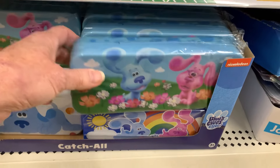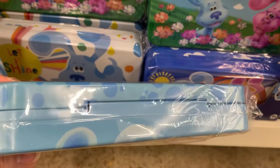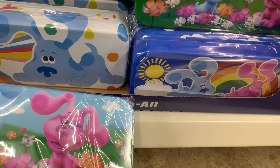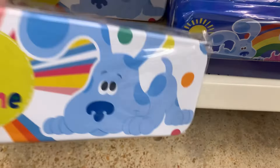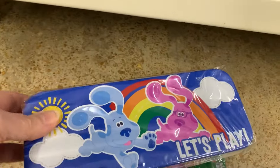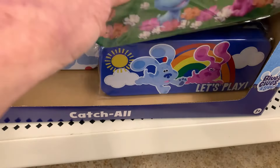These are called Catch All Tins — they're tins, perfect for a pencil pack. They look like they're all Blues Clues, with maybe three or four styles. They are all so cute.